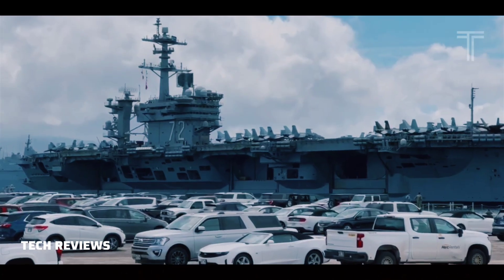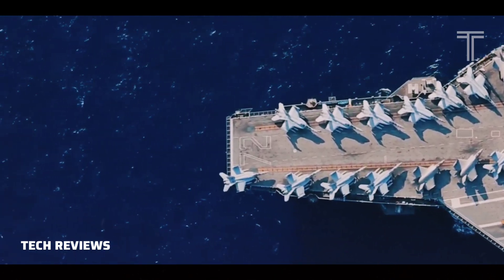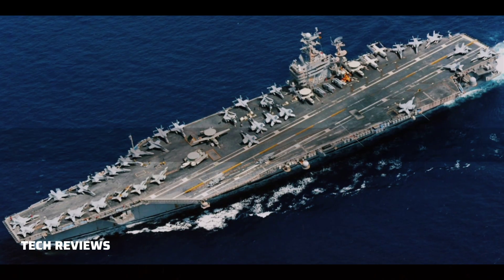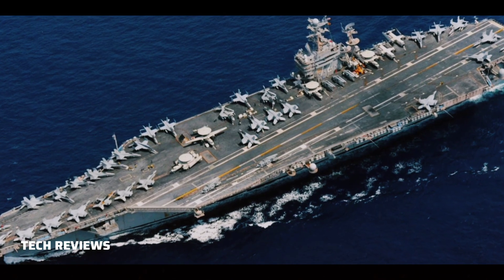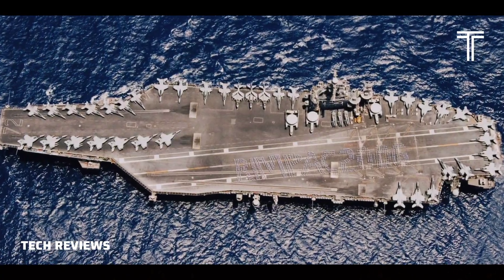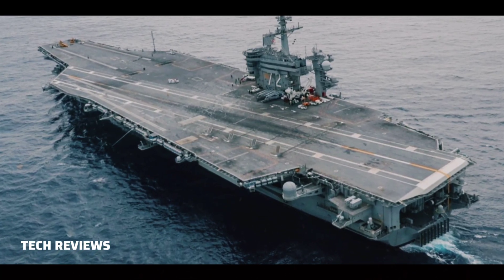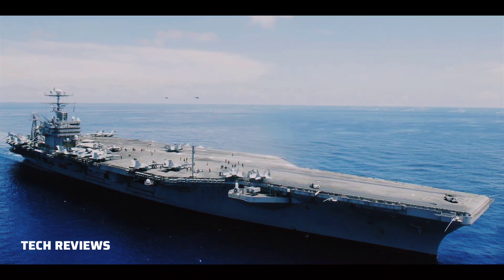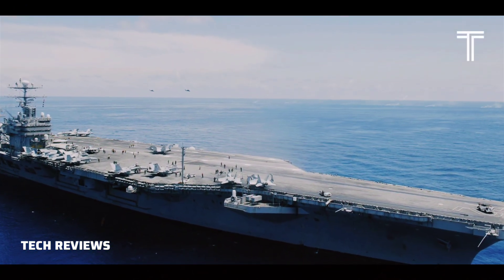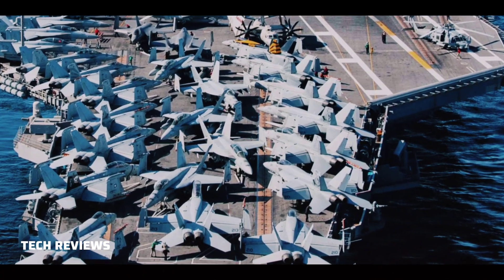USS Abraham Lincoln is 1,092 feet (332.8 meters) long, has a beam of 252 feet (76.8 meters), and a draft of 41 feet (12.5 meters). It has a displacement of 97,000 tons. The flight deck occupies approximately 4.5 acres and is 257 feet (78.34 meters) wide.